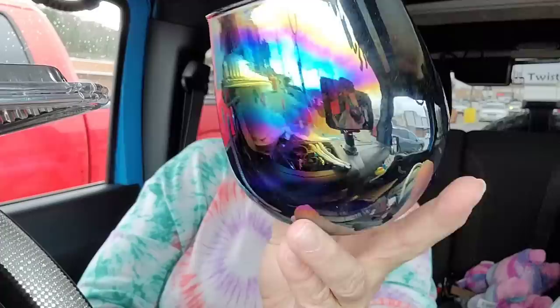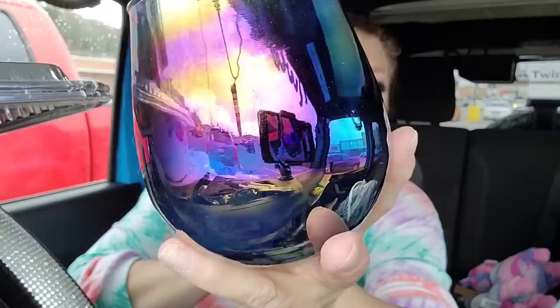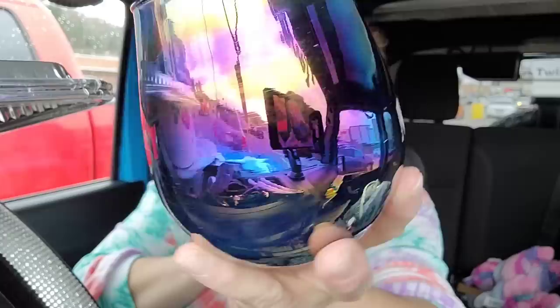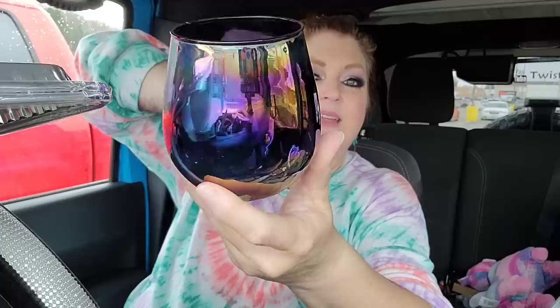I found this cute vessel — I don't even want to call it a vase. It has an oil-slick iridescent look and it's really pretty. It's definitely not food grade but I think it's absolutely gorgeous. I'm not sure what I'll do with it — maybe hold pencils or makeup brushes. I just loved it so of course it went in my cart.